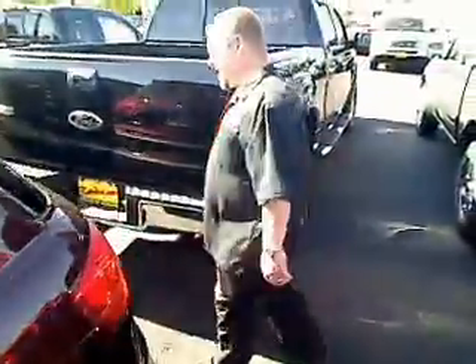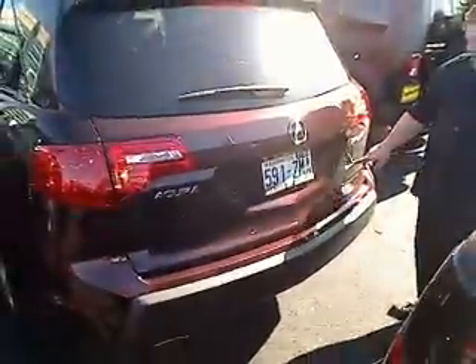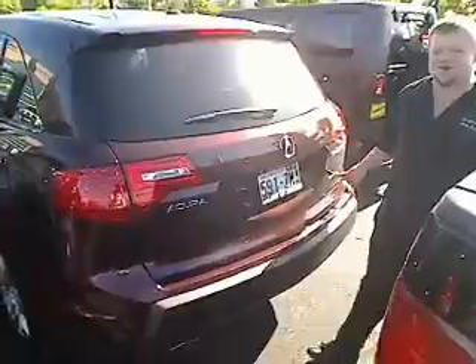2009 Acura MDX. This is the SH all-wheel drive model.